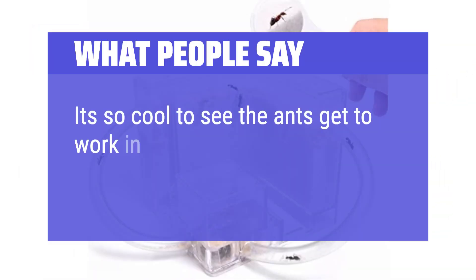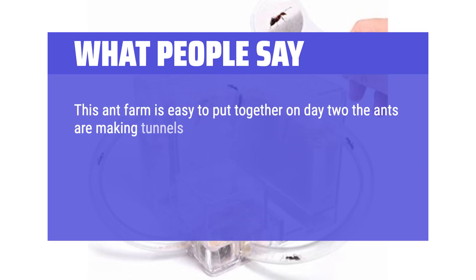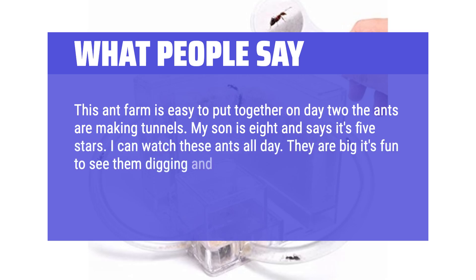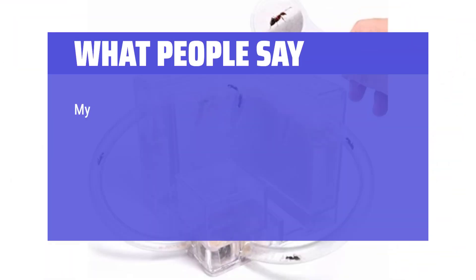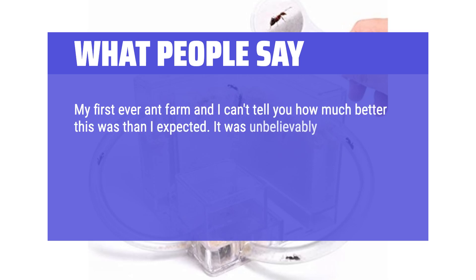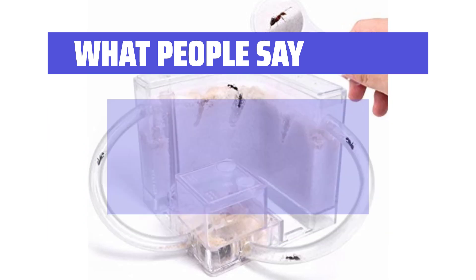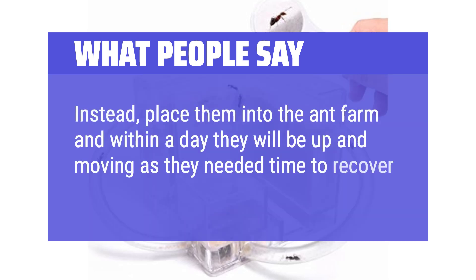What people say: It's so cool to see the ants get to work in this cute farm. This ant farm is easy to put together — on day 2 the ants are making tunnels. My son is 8 and says it's 5 stars. I can watch these ants all day; they are big and it's fun to see them digging and carrying around chunks of sand. Fun for kids and adults. My first ever ant farm and it was unbelievably easy to assemble, taking less than 5 minutes. Do not get rid of ants if they are motionless after shipment — place them into the ant farm and within a day they will be up and moving as they needed time to recover from their long journey.